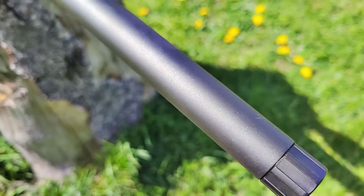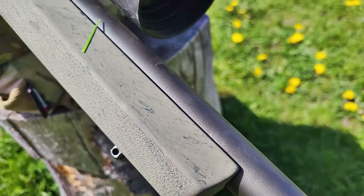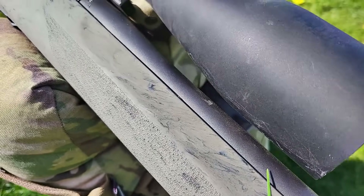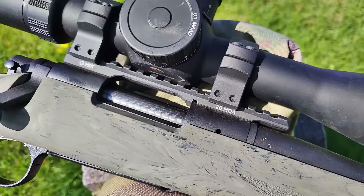Let's start with the barrel. This is a 20-inch 5R carbon steel heavy contour barrel with a 1-in-8 inch twist, and it's threaded to the muzzle. You can put a suppressor, a muzzle brake, whatever you want — it's kind of ready to go.